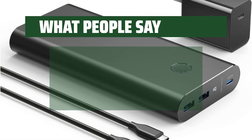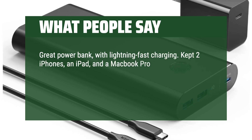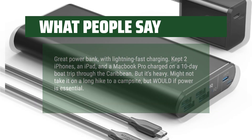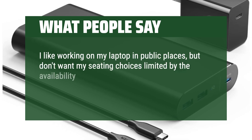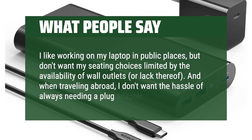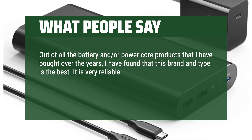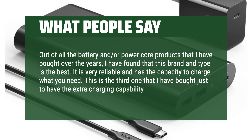What people say: Great power bank with lightning-fast charging. Kept two iPhones, an iPad, and a MacBook Pro charged on a 10-day boat trip through the Caribbean — but it's heavy. Might not take it on a long hike to a campsite, but would if power is essential. I like working on my laptop in public places but don't want my seating choices limited by wall outlets, or lack thereof. And when traveling abroad, I don't want the hassle of always needing a plug adapter. Out of all the battery and power core products I've bought over the years, I've found this brand and type is the best — very reliable with the capacity to charge what you need. This is the third one I've bought just to have extra charging capability as needed.